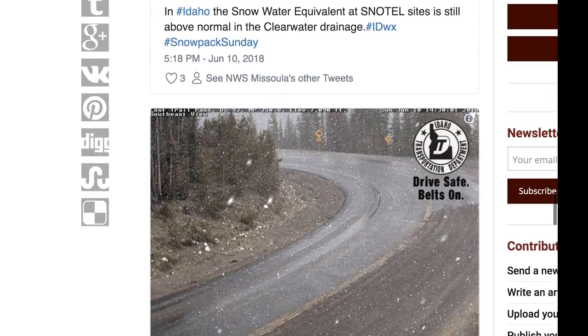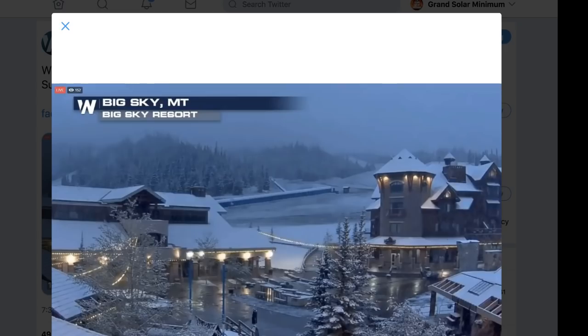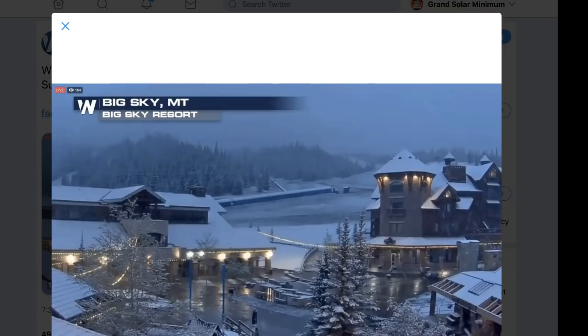I'm sure people are surprised after the winter we had this year. Marie shared this time-lapse on our Facebook page earlier this morning — three hours of time-lapse. From what I saw it was snowing well into mid-morning at that point in the video. Just crazy — we're seeing snowfall here in June.